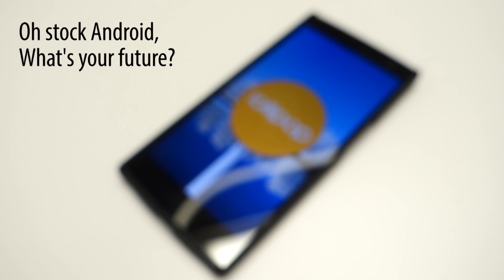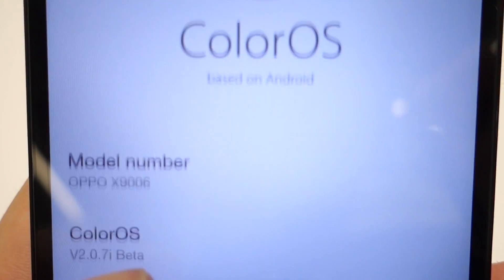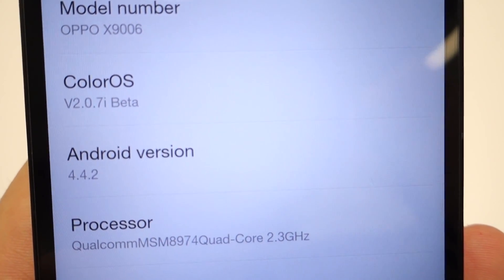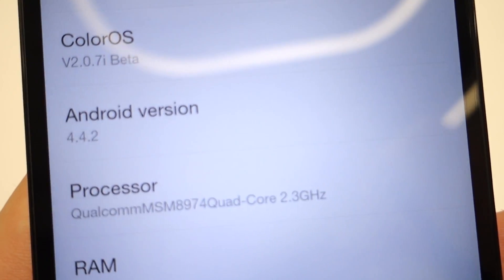What will make or break this ROM is how seriously Oppo is taking its development, and sadly no one can be sure of that just yet. I can't see it replacing ColorOS in the near future, but will it get timely updates? Will it receive cool new features? We're waiting for extra features to make this ROM better, and I have a list of things I'd like to see.